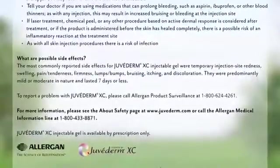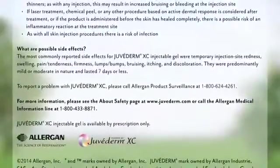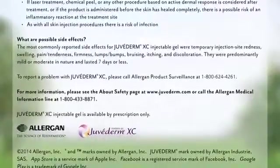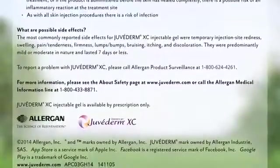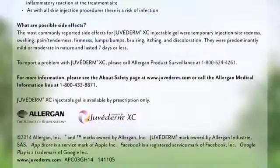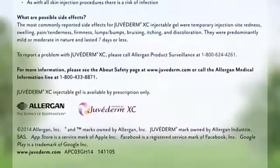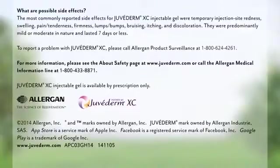The most commonly reported side effects for Juvederm XC injectable gel were temporary injection site redness, swelling, pain, tenderness, firmness, lumps, bumps, bruising, itching, and discoloration. They were predominantly mild or moderate in nature and lasted seven days or less. To report a problem with Juvederm XC, please call Allergan Product Surveillance at 1-800-624-4261. For more information, please see the About Safety page at www.juvederm.com or call the Allergan Medical Information Line at 1-800-433-8871. Juvederm XC injectable gel is available by prescription only.